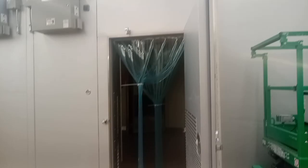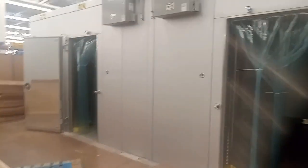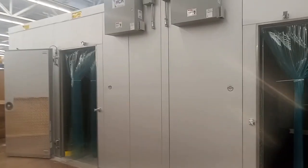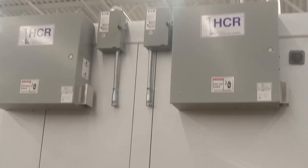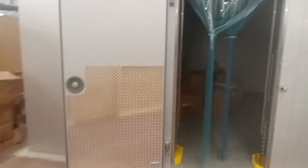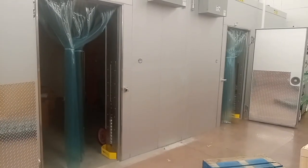It almost looks like an operating room or something in there — some sort of specialized room. These electrical boxes, comment down below what you think these are. I've never seen anything like it before, and I've been in plenty of Walmarts, just like all y'all. What is that?